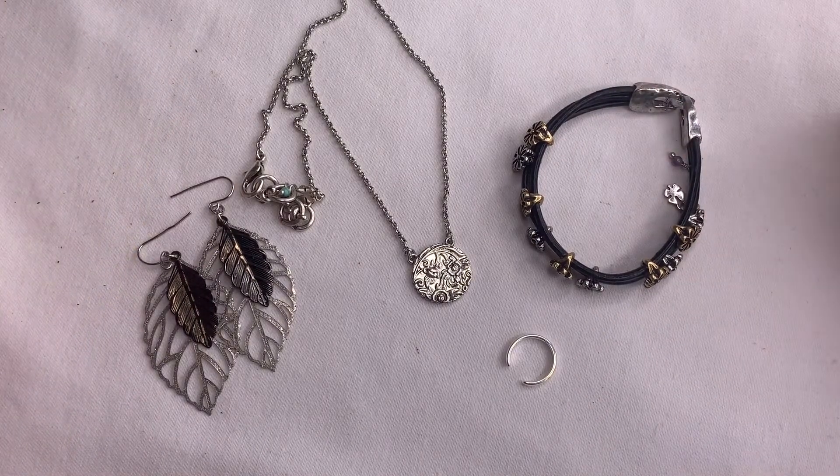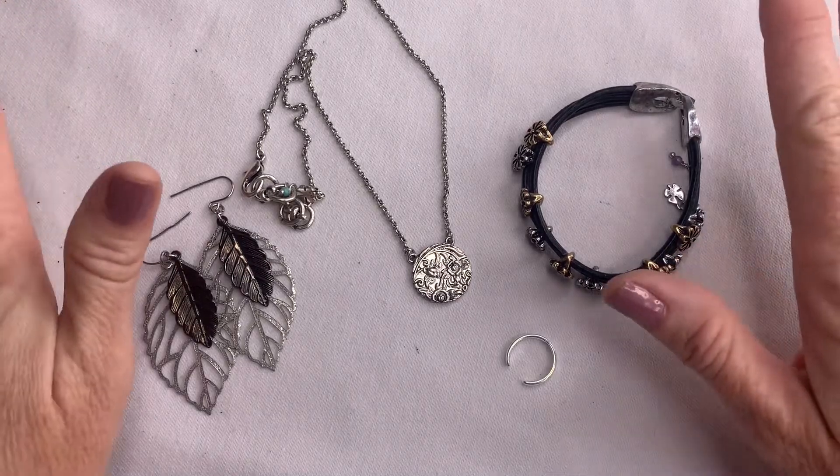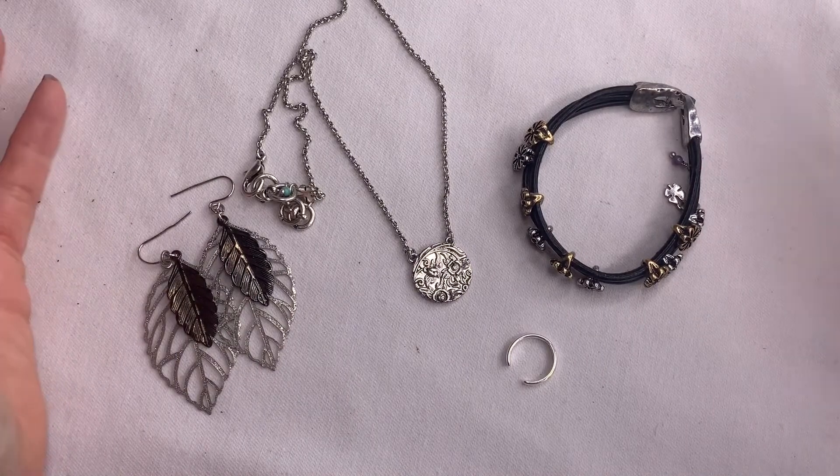Hi guys, it's Angela with Kelly Mom Collects and today I'm going to be doing a what sold video, but first I need to announce the winners from my last jewelry giveaway video.